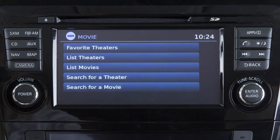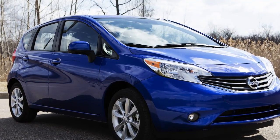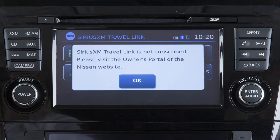Movie Listings allows you to see detailed information about what's playing locally or nationwide. Service availability varies by vehicle and model. A SiriusXM Travel Link subscription is required to use these features. Multiple subscriptions may be necessary to activate the various features.